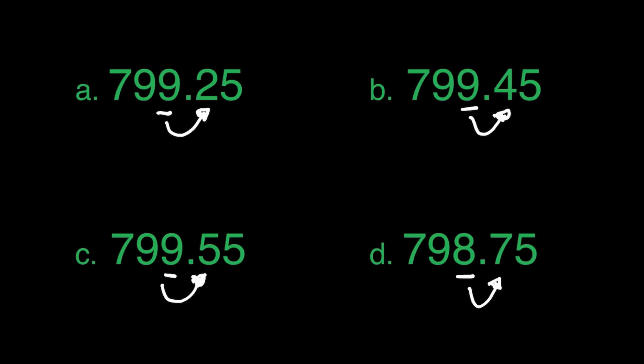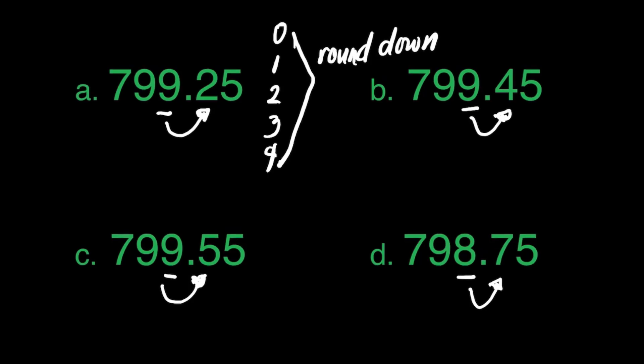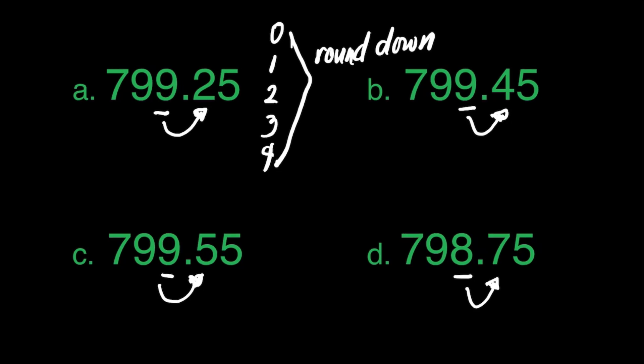We have to take note that if the numbers to the right of the numbers to be rounded off is 0, 1, 2, 3, and 4, we will round down. What do we mean by round down? It means we have to maintain the digits to be rounded off and ignore the rest of the digits after it. For letter A, we have 2 to the right of the number to be rounded off, so we will round down. We will just maintain the digits and then ignore the rest. So our answer in letter A is 799.